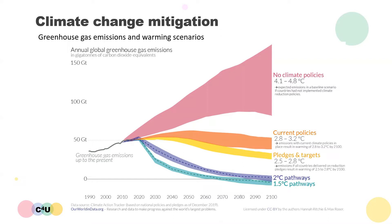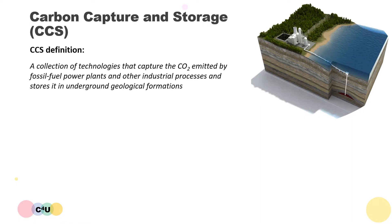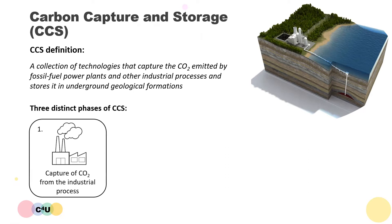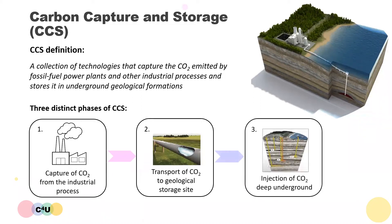One of the key technologies for achieving emissions reduction is carbon capture and storage. Carbon capture and storage is very often abbreviated to CCS and can be defined as a collection of technologies that capture the CO2 emitted by fossil fuel power plants and other industrial processes and stores it in underground geological formations. Three distinct phases are needed to achieve the overall process: the capture of CO2 from the industrial process, the transport of pressurized CO2 to a geological storage site, and the injection of pressurized CO2 deep underground into a geological formation.